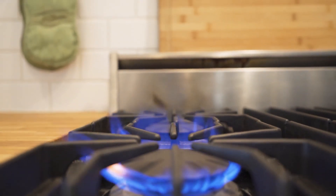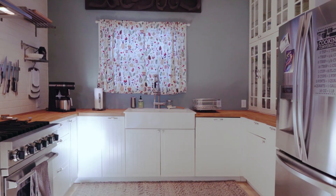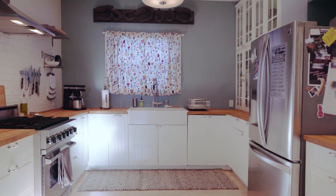Updated kitchen featuring a Viking range gives the next owner professional appliances along with excellent entertaining elements.